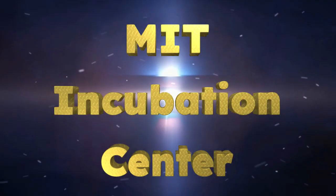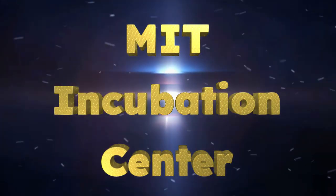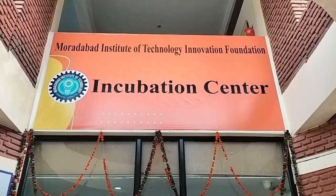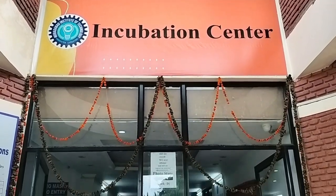MIT Muradabad has established the Incubation Center with an objective to promote innovative ideas in the field of engineering, science, technology and education.